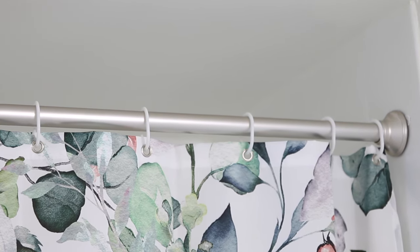The hooks are made out of plastic so they're not going to scratch the pole. And this curtain can be easily thrown in the washer, so it's just very convenient.